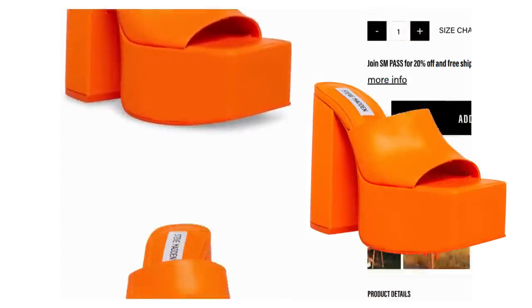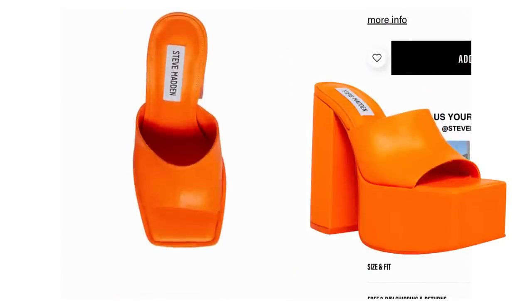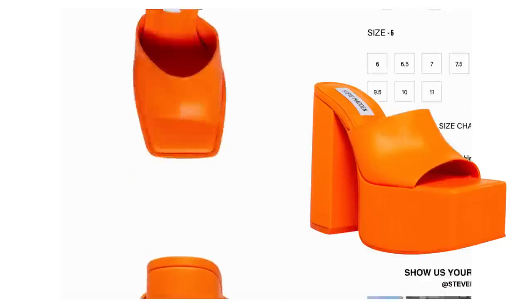For the mules we went right back to Steve Madden — daddy is the man. This is called the Tricksy — it comes in all different colors and we're looking at the orange leather. So it's Tricksy orange leather: it's $130, it's a platform mule, and there's just something about that orange and black together that is so pretty. It's such a pretty combination and I love that we can dupe it so affordably.